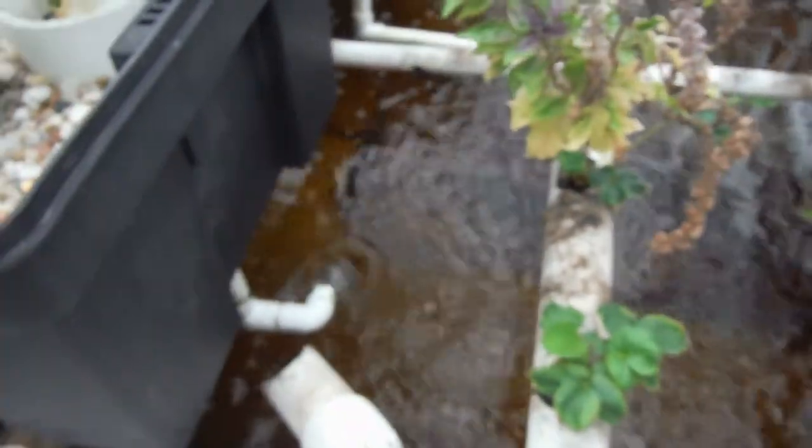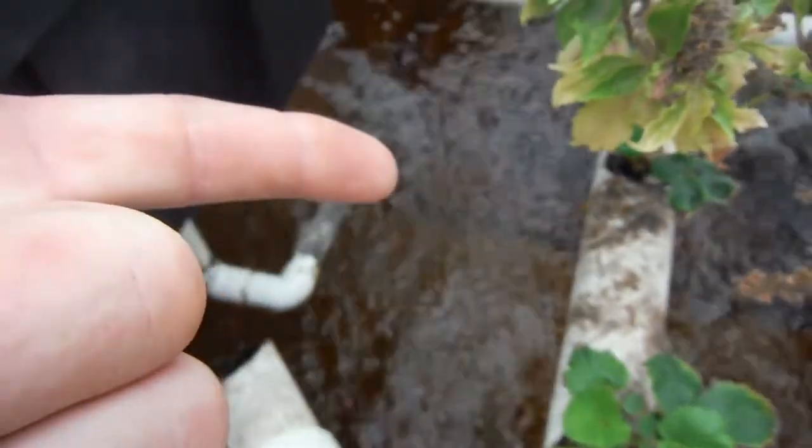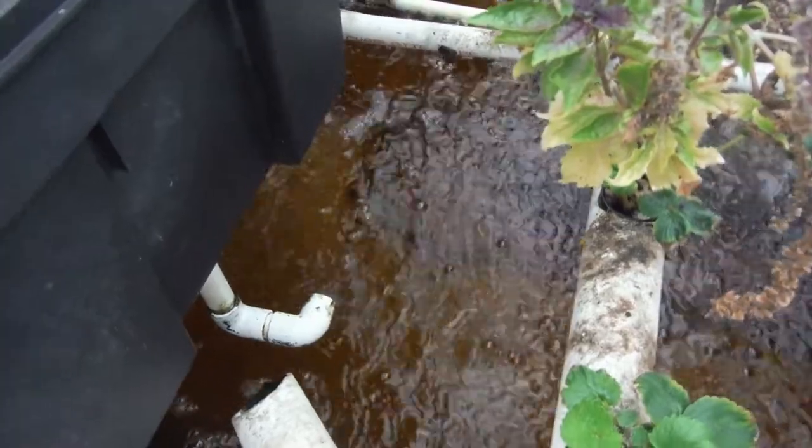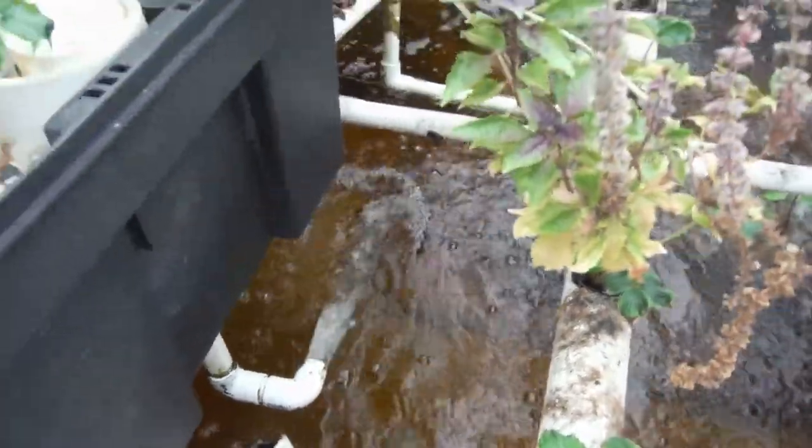The water level has been nice and high, by the way. Even with this drain running, you can still see the footwell down here — the bottom of the water. Water clarity is beautiful.